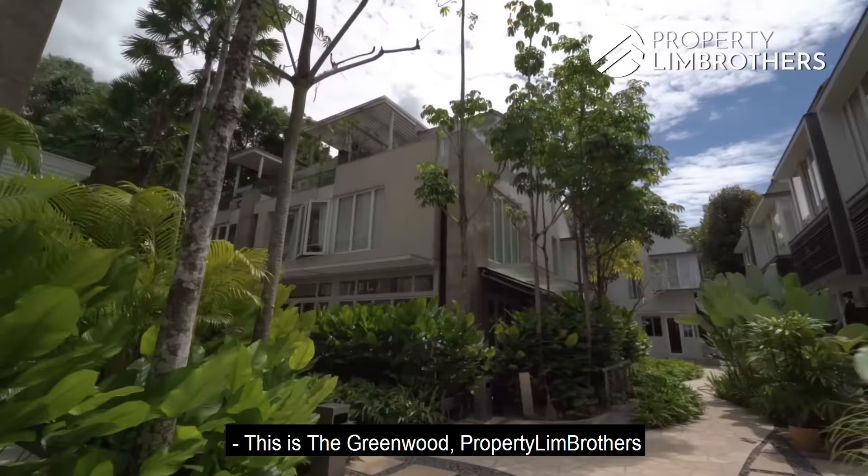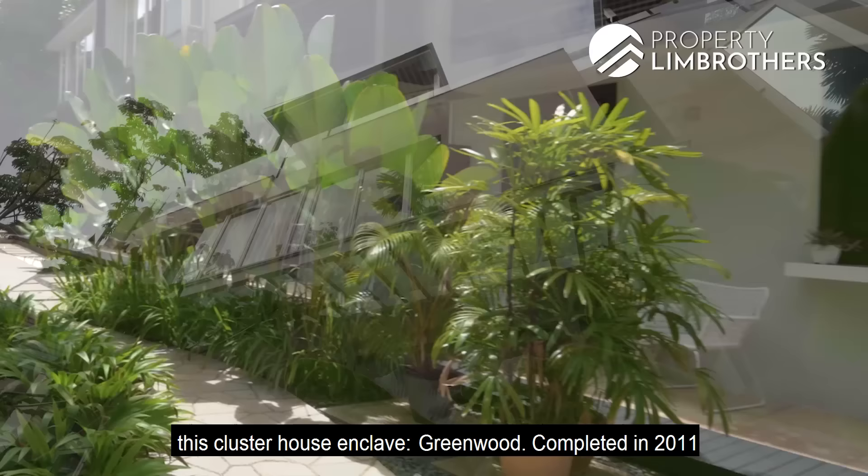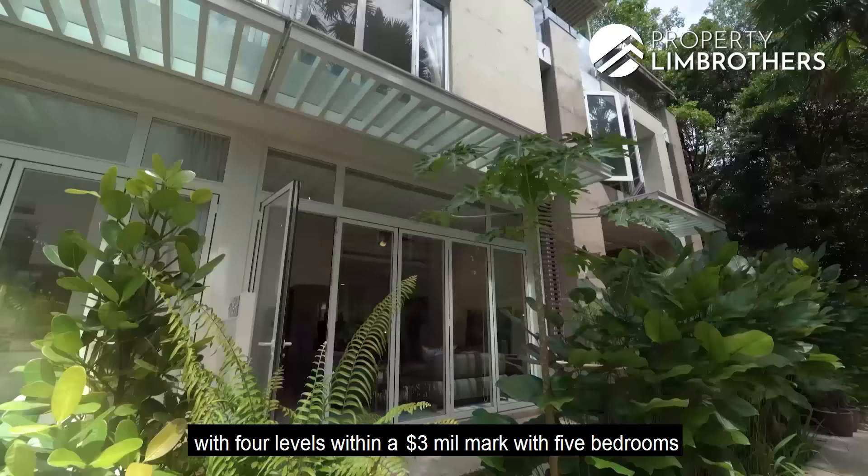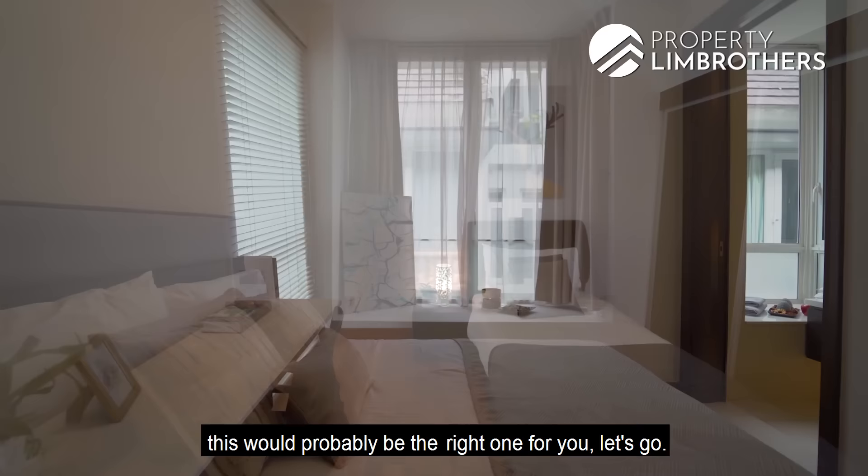This is the Greenwood. Property Lim Brothers is bringing you to Bukit Timah, and we are heading into this Cluster House Enclave. Greenwood was completed in 2011 — a beautifully designed, resort-themed cluster project. If you're looking for strata landed living with 4 levels within the $3 million mark and 5 bedrooms, this will probably be the right one for you.